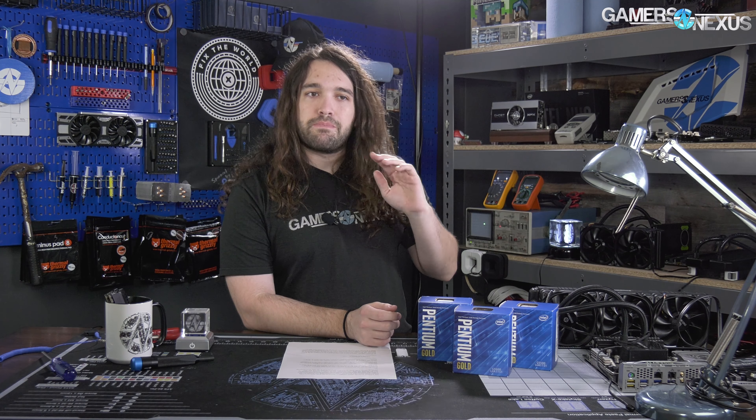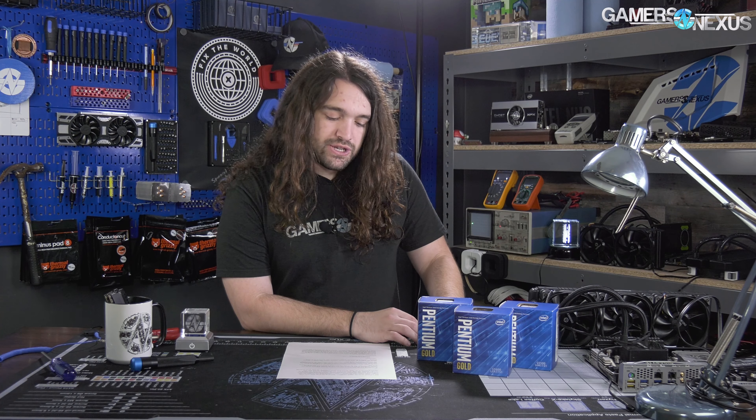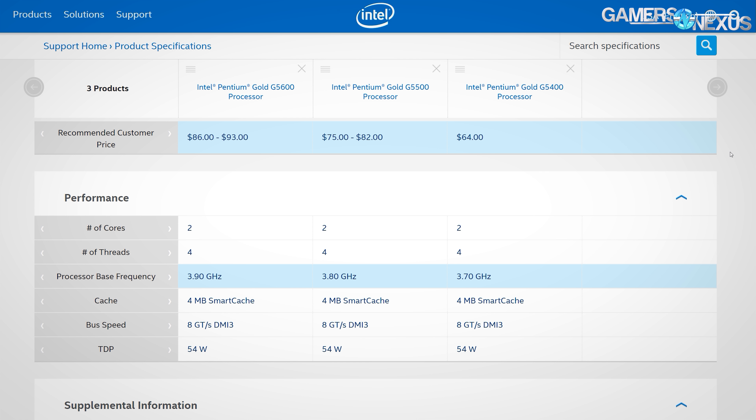At one point, Intel Pentium lines were pretty much uncontested here, other than when the Athlon X4 CPUs shipped, but those have been few and far between. Now there's a lot more competition. For the G5600, we're looking at a dual-core quad-thread CPU at 3.9GHz with no boost and 4MB of L3 cache.